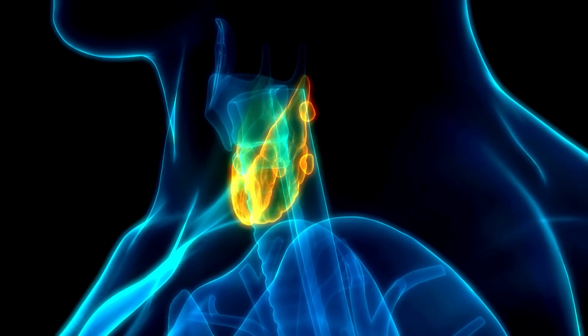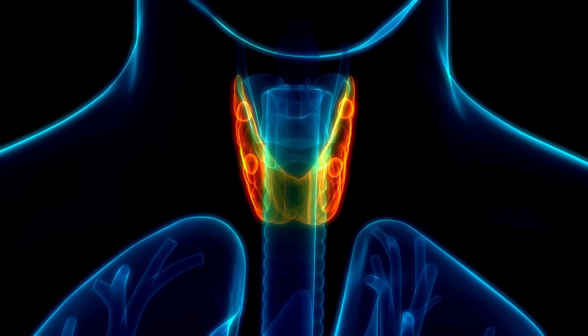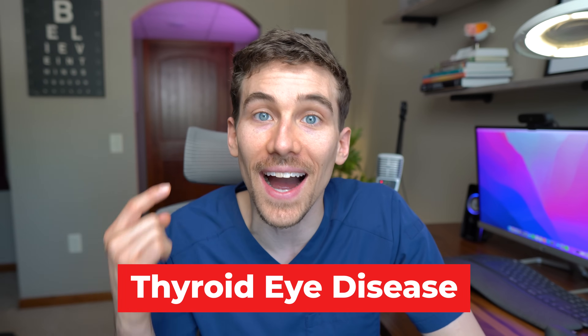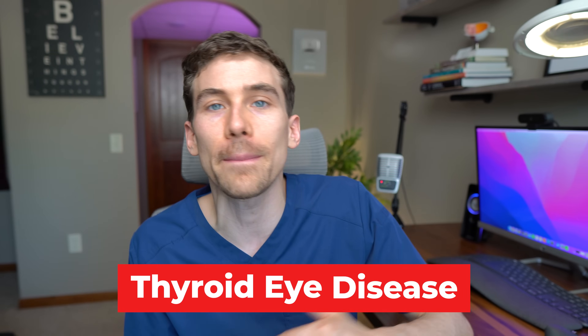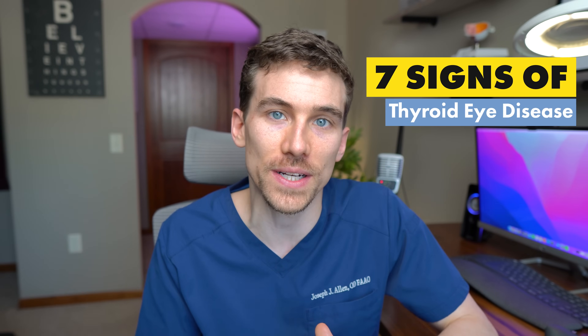Unfortunately, having a problem with your thyroid gland is very common. Whether you have hyperthyroid, hypothyroid, or even just normal thyroid function, it's still common to end up getting what's called thyroid eye disease. And what really sucks is a lot of medical doctors and even eye care professionals just overlook a lot of these signs. So thyroid eye disease often goes underdiagnosed. Today we're going to review the seven signs of thyroid eye disease.